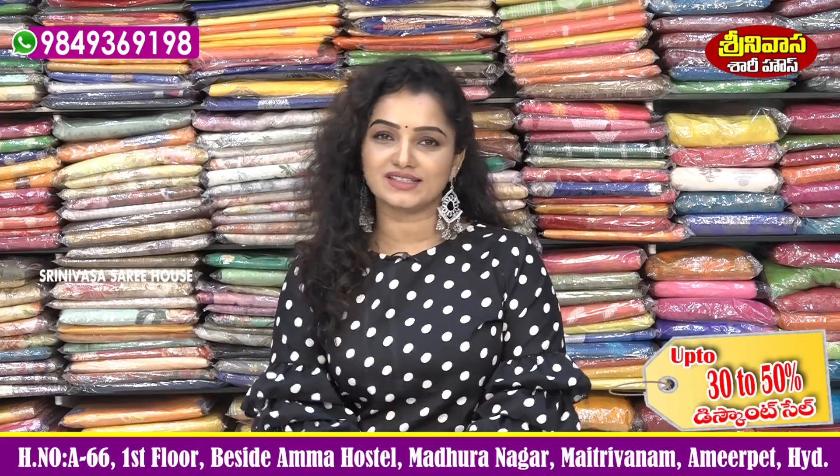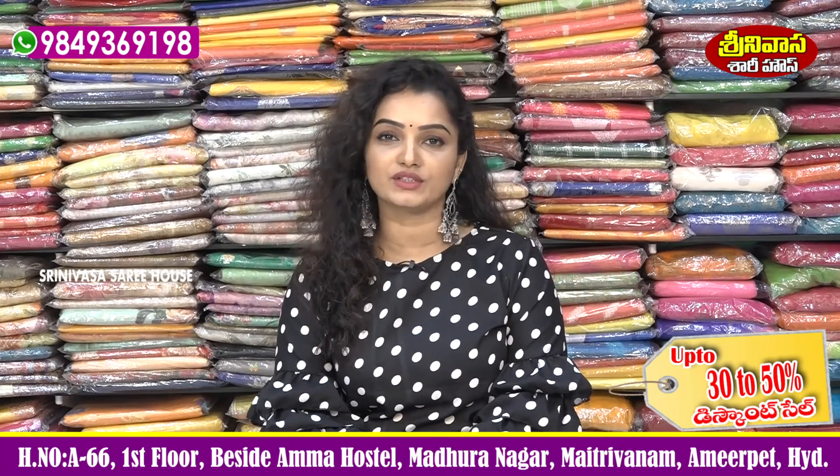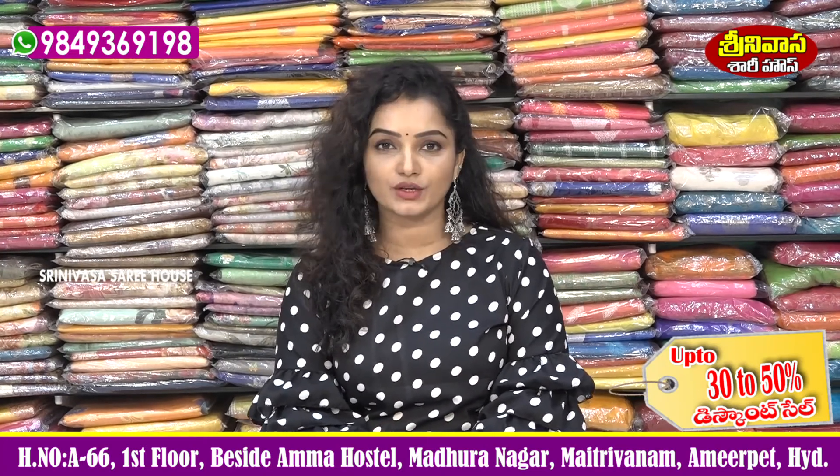Hi Viewers! Welcome to Srinivasa Saree House. Srinivasa Saree House is located in Vellanke Pustod, Amma Hostel, in Madhura Nagar.